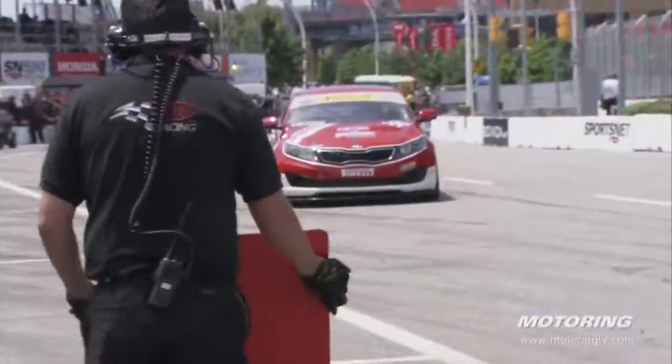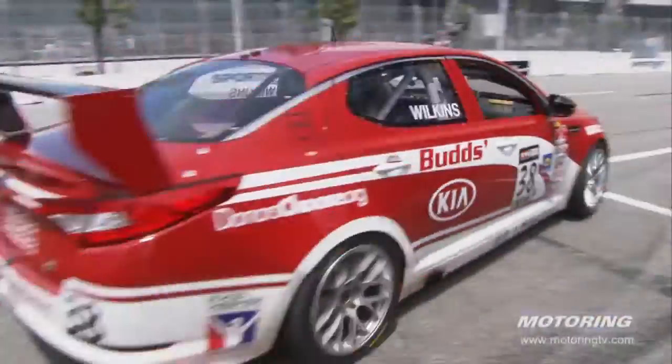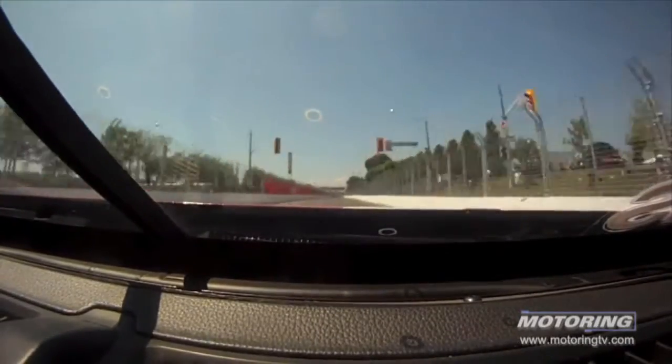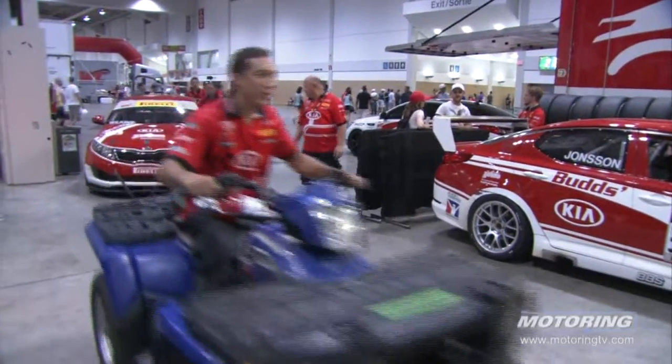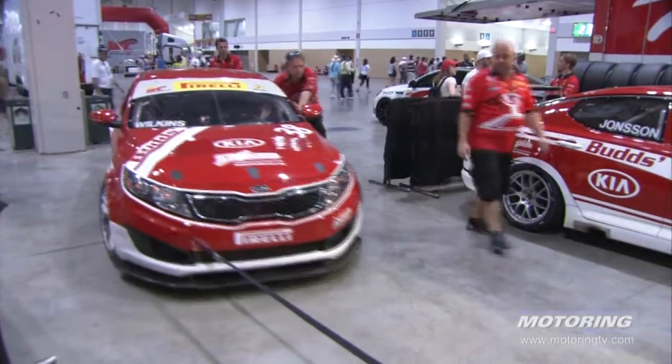One lap to go. Mark is sitting third, holding off a Porsche Cayman S, and the crew senses a podium finish in front of the hometown crowd. The team radios in to see if he can select a gear and cruise back around to finish the race. But then, the unthinkable — with a half lap to go, Mark is out of the race.